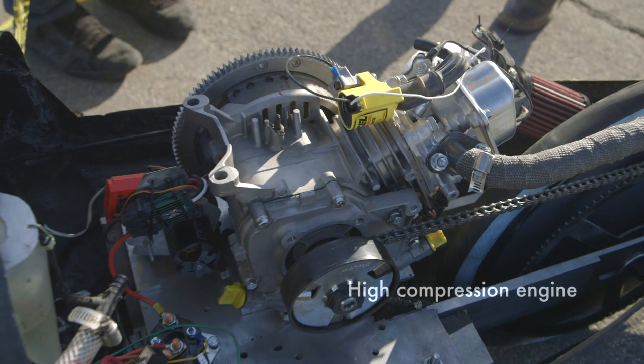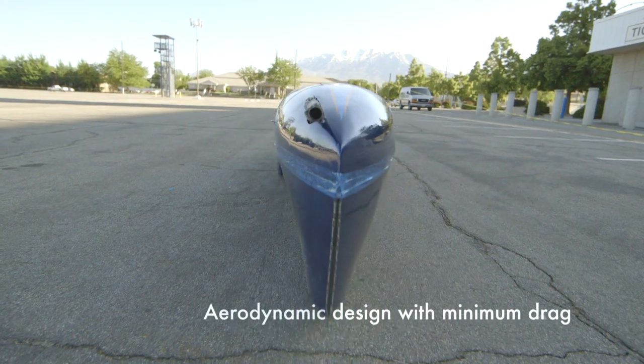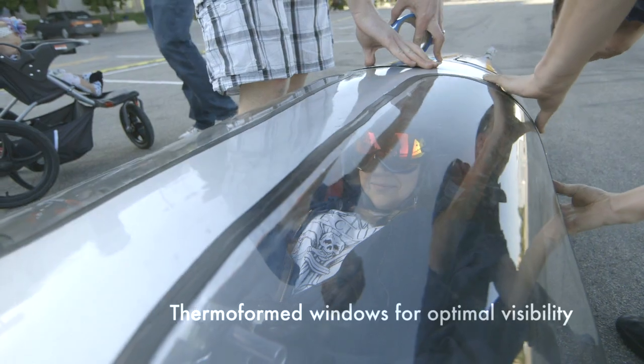Our car has a high compression engine, optimum aerodynamic design with minimum drag, and a modular design for quick repair. It also has professionally thermal formed windows for optimal visibility.